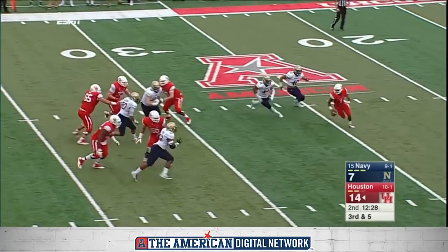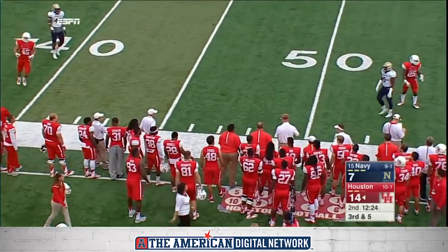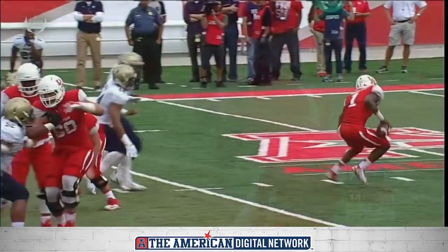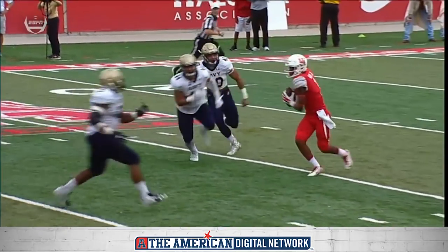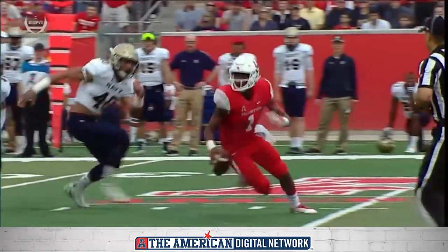They rush five and get into the pocket. Ward on the move takes a big hit and throws it away. Samus hurt his wrist last week at Tulsa. He didn't practice as much this week as some of the other guys, but what a lick on that quarterback.